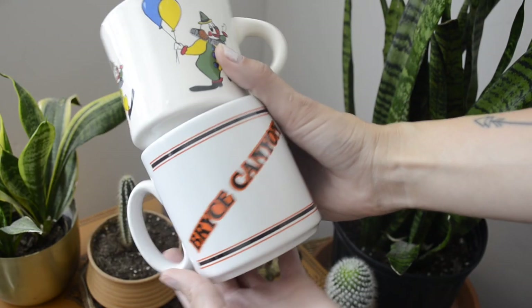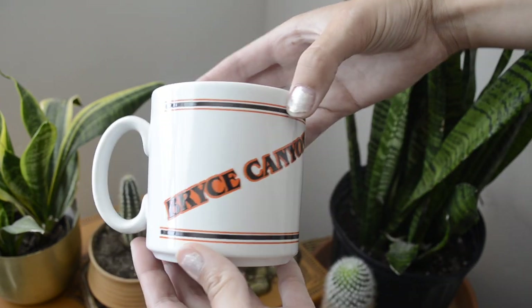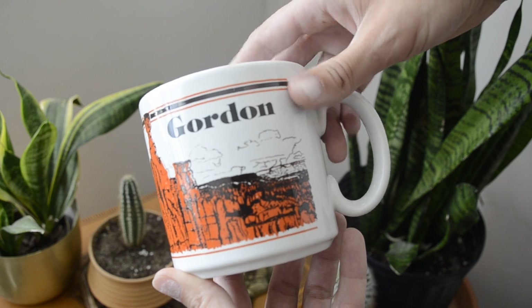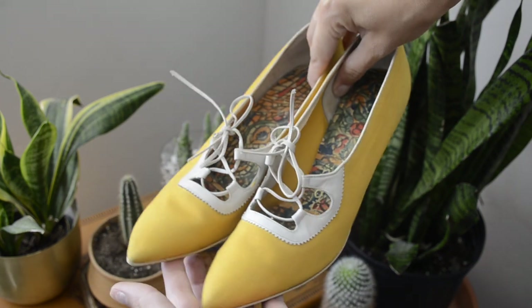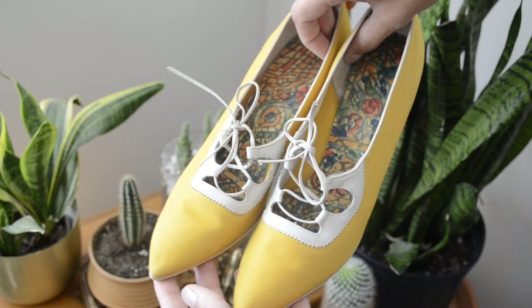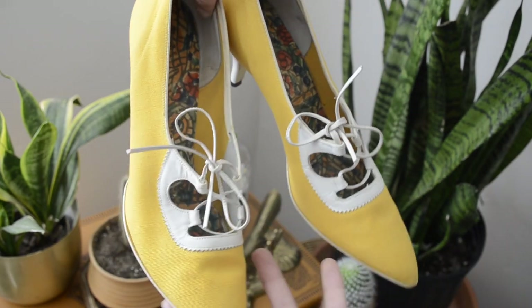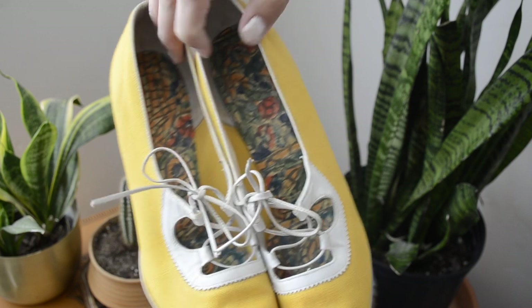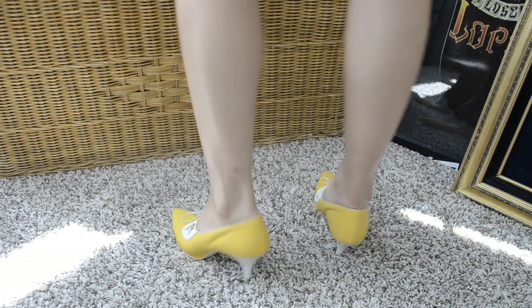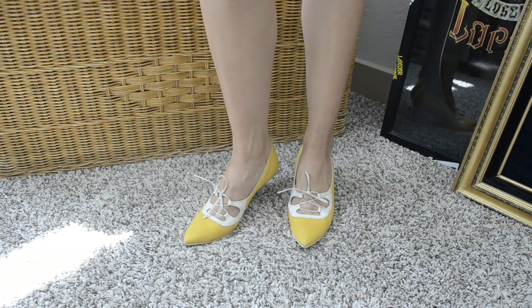Moving on to the second estate sale — I got these two mugs: a clown one that says Beverly — I love clowns so I obviously had to get it — and a vintage Bryce Canyon mug that says Gordon on it. At that estate sale the lady had a bunch of vintage shoes and I wanted to buy all of them, but I just got my favorite pair — these yellow ones. I thought they were from the '60s based on the design, but my mom thinks the '20s. Let me know what era you think they're from — the brand is called Mannequin, so searching it online just gives pictures of mannequins.